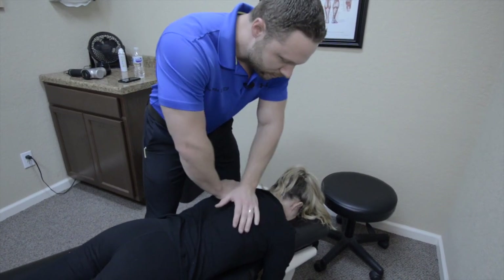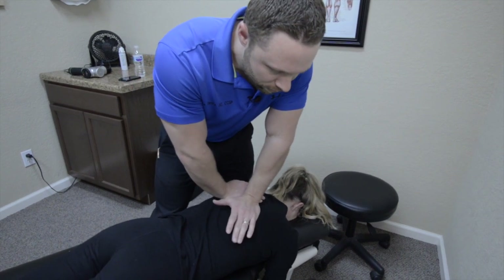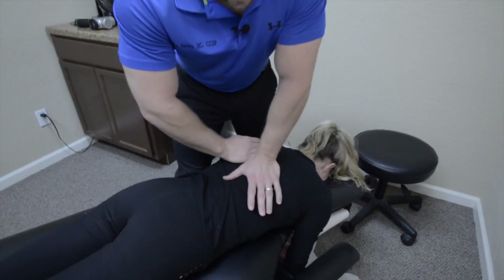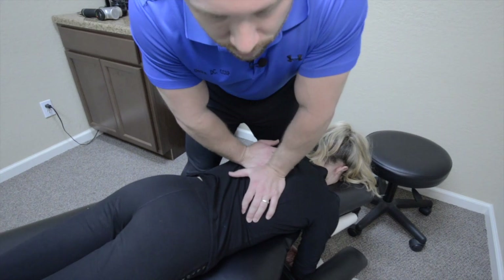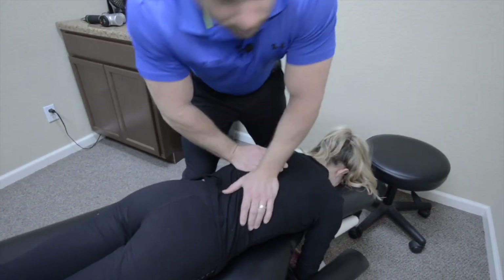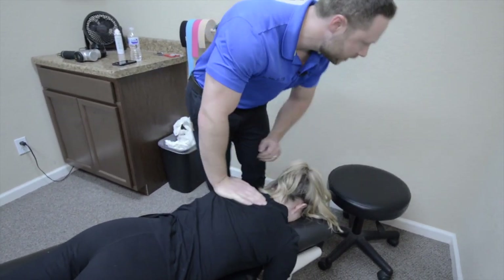That's good right there. Go ahead, breathe in and out. Good, again. Now breathe in and hold it. Good, relax. One more right here. Good, relax.